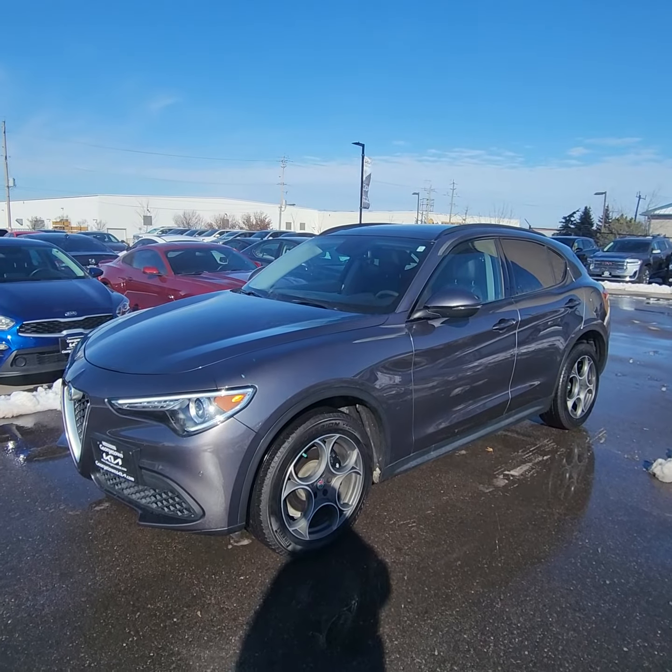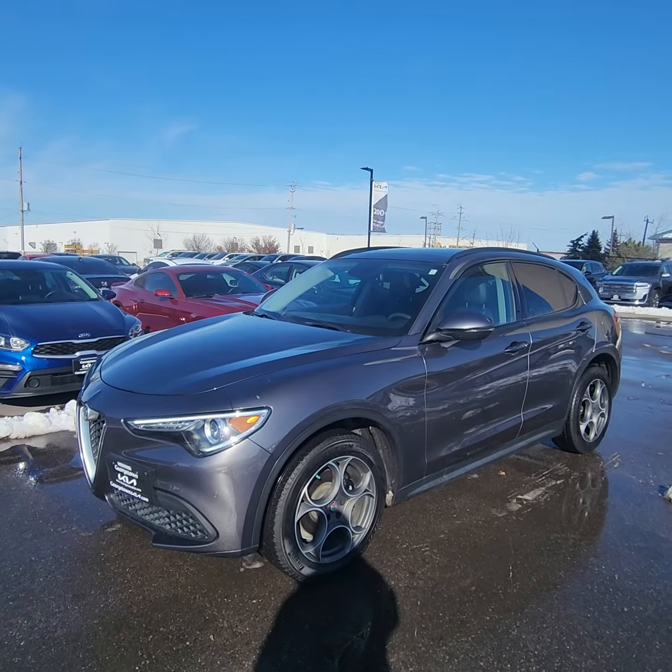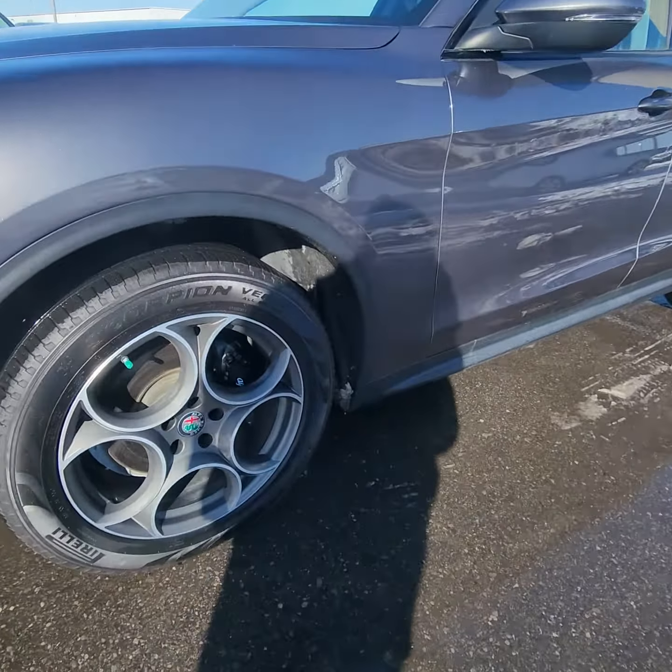Good morning, Ian Rayne at Georgetown Kia here, wanted to give you a quick little walk-around video on this stunning 2018 Alfa Romeo Stelvio. I'll tell you, what a nice ride.